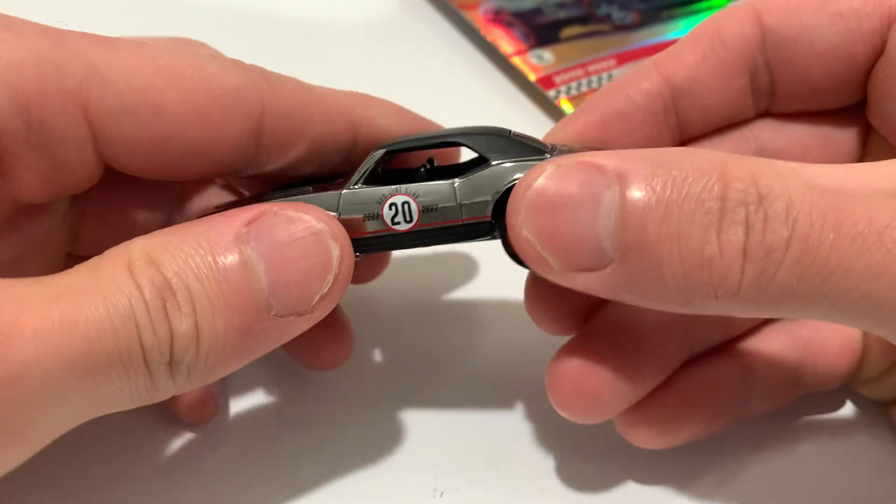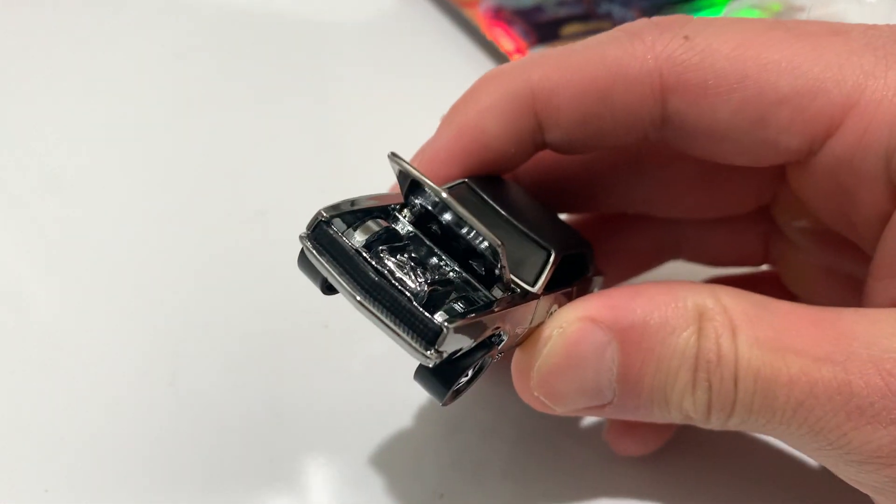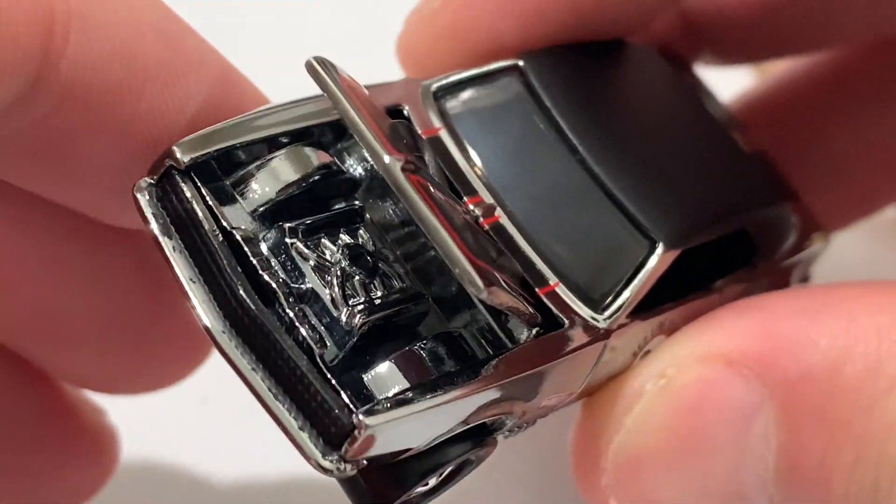The interior — can't quite see it, but there's no detail on the inside, blacked out. And the hood does open up, so there it is. Let's zoom in — pretty cool.